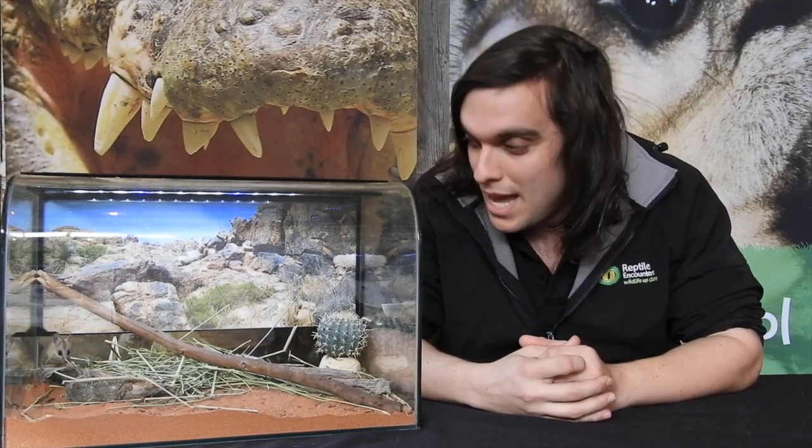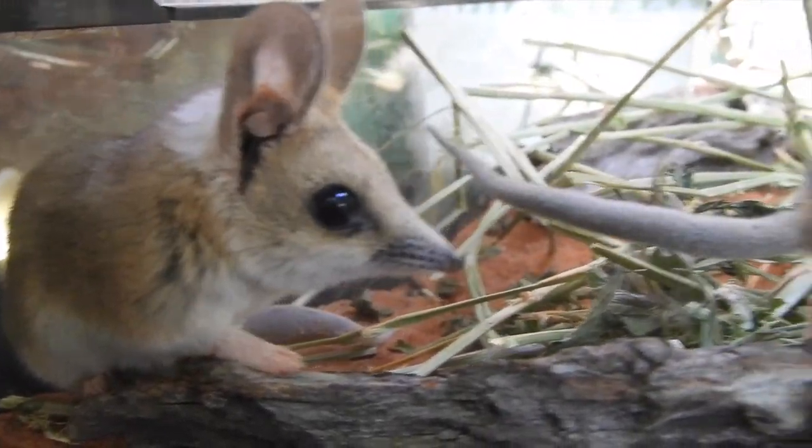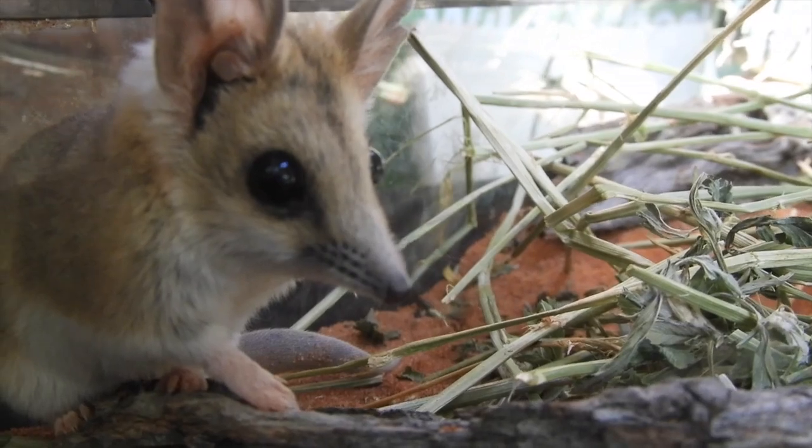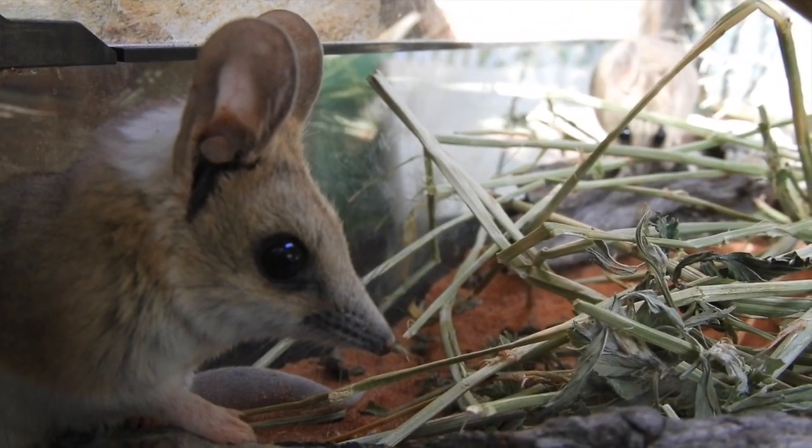These guys here might just look like little mice, and they do get called marsupial mice, but they're not. These are Cinnamon and Spice, and they are fat-tailed dunnarts. Even though they do look a little bit like a rodent, they're actually a marsupial — they're called a Dasyurid, which means they're related to things like the Tasmanian Devil and the quoll, which are obviously a lot bigger. But they do have a little pouch, and they are little carnivores.